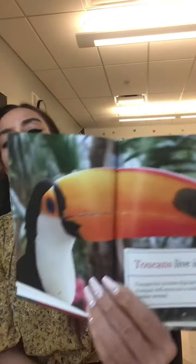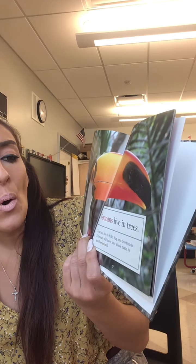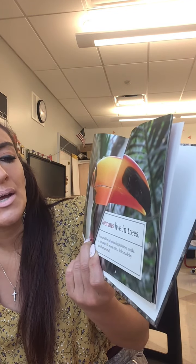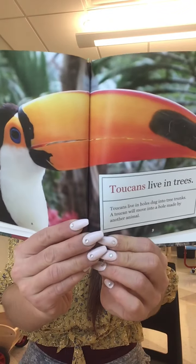What's that? This bird is called a toucan. Toucans live in trees — in holes that are dug into the tree trunks. A toucan will move into a hole made by another animal, and he lives in the hole.